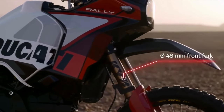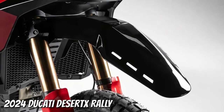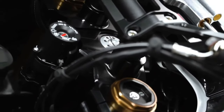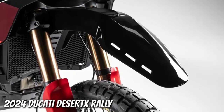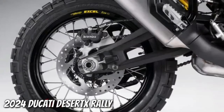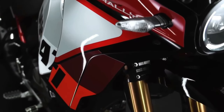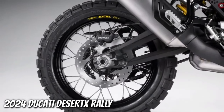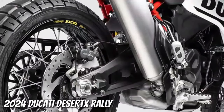The Desert X Rally boasts a smorgasbord of upgrades over the base model. For starters, there's 20 mm more suspension travel at each end, bringing the overall numbers to 250 mm at the front and 240 mm at the rear. The front end wears new billet aluminum triples gripping a set of closed cartridge KYB forks with a Kashima coating on the uppers and a DLC coating on the lowers. There's also an Öhlins steering damper.